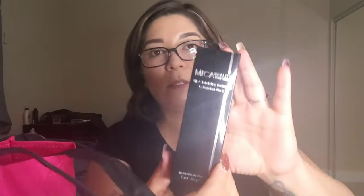Next is Mika Beauty Cosmetics — it's an exfoliating peeling gel. This is what it looks like. All these products are really nice and I can't wait to try each one. Okay, next we have a Bosley scalp and hair care — it's a blow dry and styling gel.